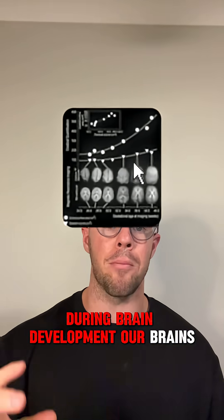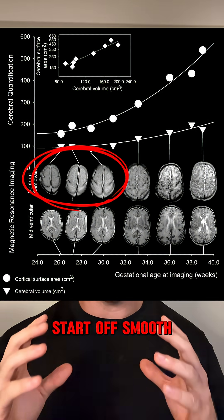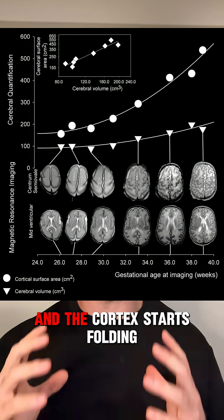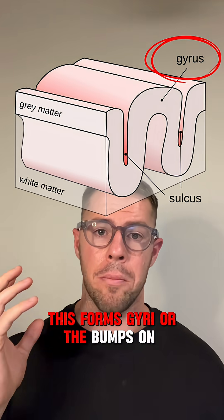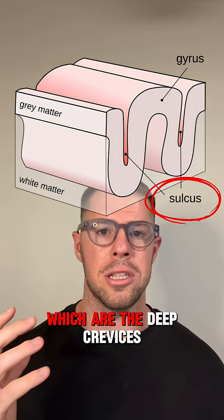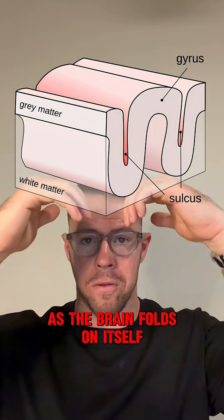During brain development, our brains start off smooth. However, as the brain gets bigger, it runs out of room to grow, and the cortex starts folding. This forms gyri, or the bumps on the brain's surface, and sulci, or fissures, which are the deep crevices as the brain folds on itself.